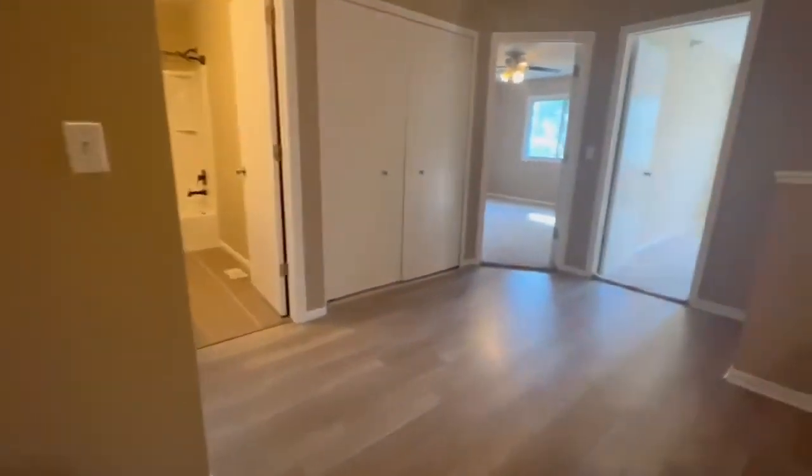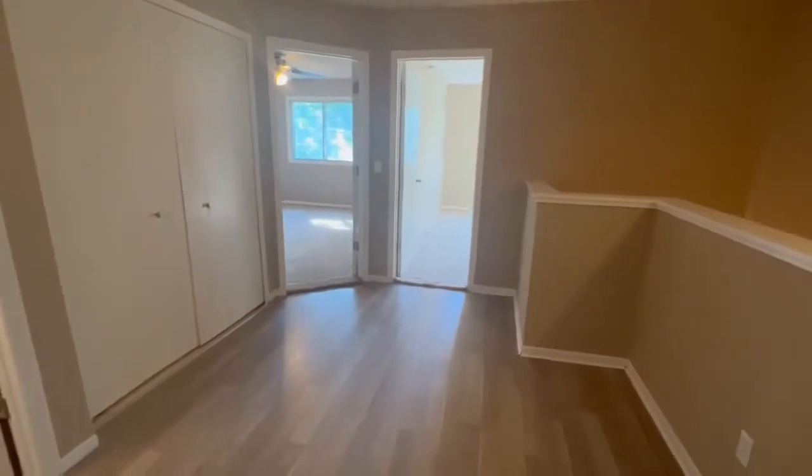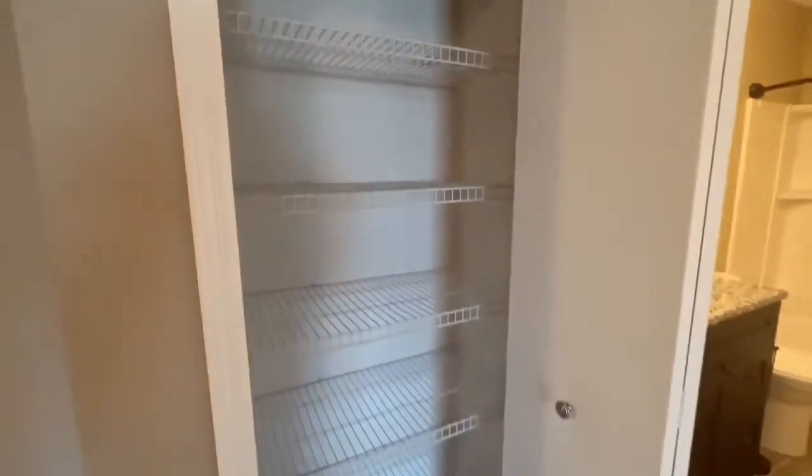Now we can head on upstairs. So right as you get up here, you do have a little bonus space. And then your linen closet just outside the bathroom here — you can see it's pretty deep, lots of shelving.